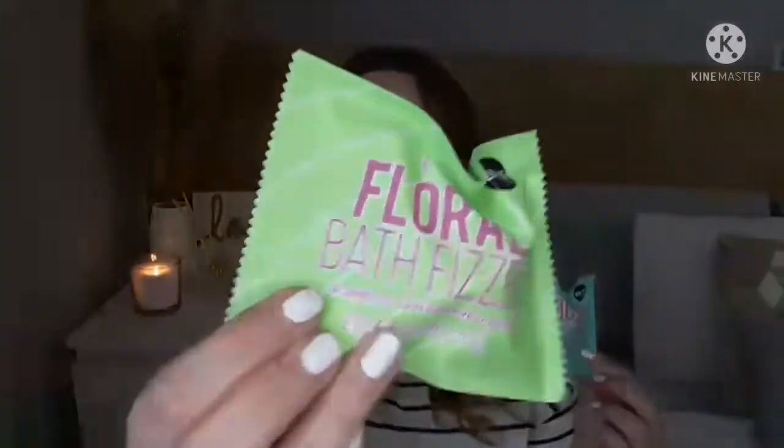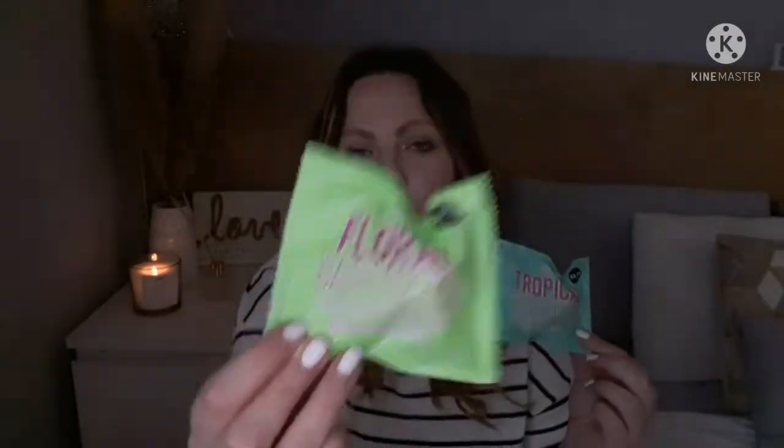Also going in the Easter basket — I got two each of these bath fizzes, one for Liana and one for my niece. My niece has sensitive skin so I hope she'll be okay with them. There's a floral one and a tropical one. For 75 cents I thought I'd give them a go — Liana loves bath bombs and face masks, so I'll try them out.